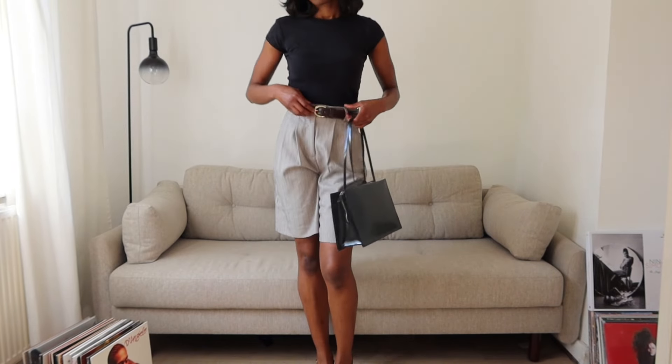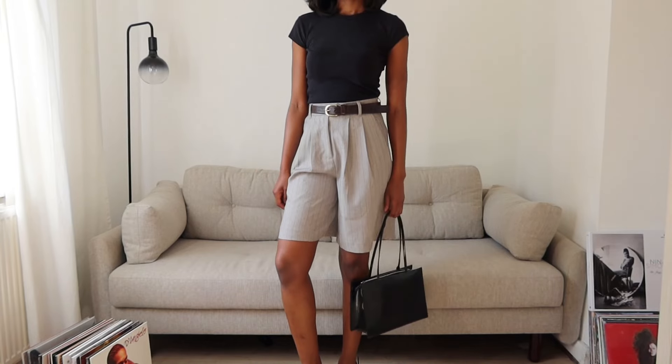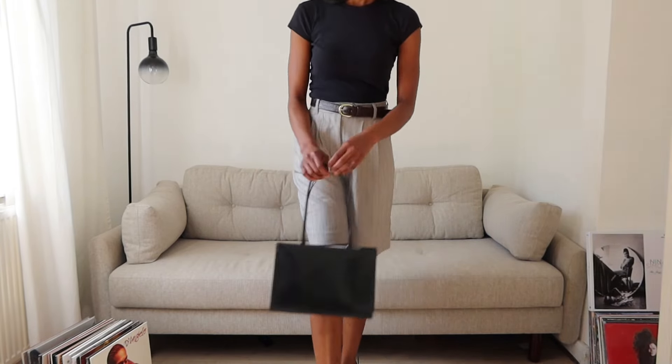I really appreciate the silhouettes, especially the ones that hit just above your thigh. I find them very flattering and easy to wear.